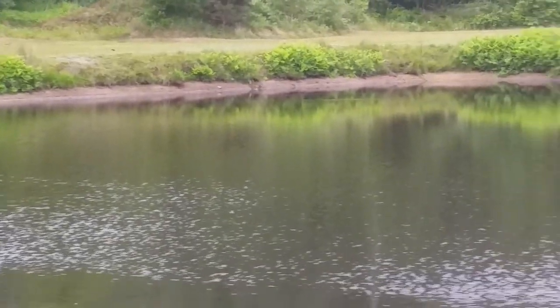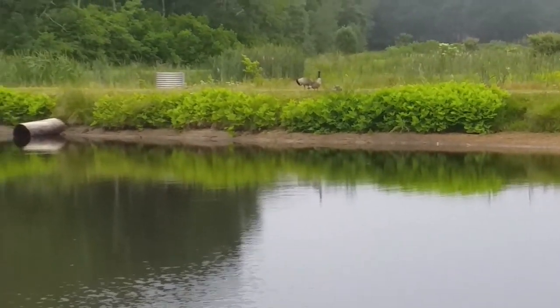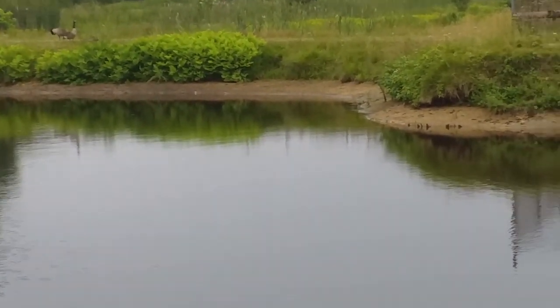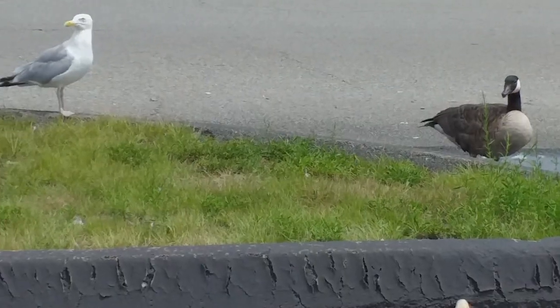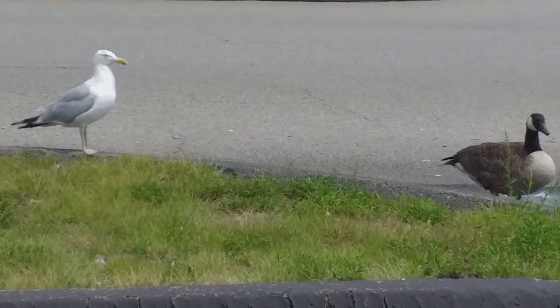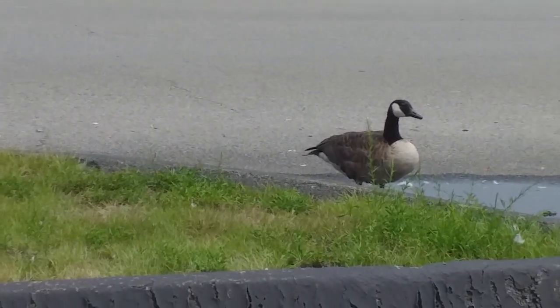They prefer to nest in green fields within eyesight of a body of water. Their nests consist of large mounds of vegetation lined with down. And as you can see here, some non-migratory geese make their homes in urban areas where food is often plentiful.